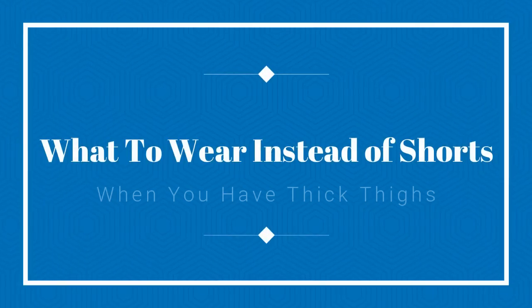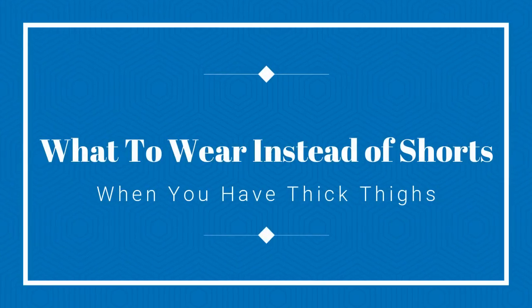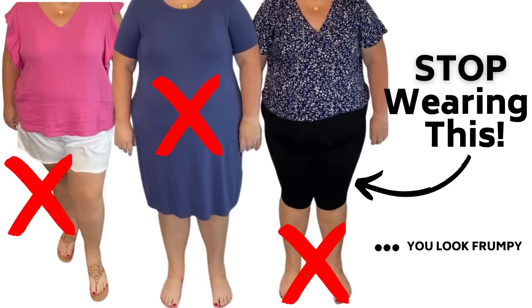Hey everybody, it's Kathy and in today's video we're going to talk about what to wear instead of shorts when you have thick thighs and you are petite. This is a requested video by a lot of viewers who watched my video, 7 Petite Apple Shaped Body Summer Style Hacks to Look Thinner. A lot of you reached out to me after that video and said you're not comfortable wearing shorts, you don't like how your thighs look, but you still want to look nice and put together and could I offer some suggestions?